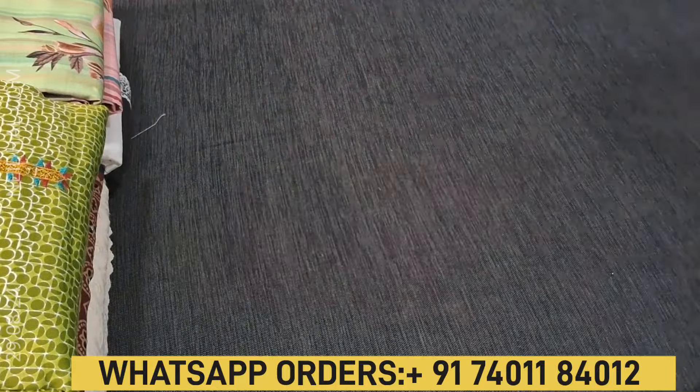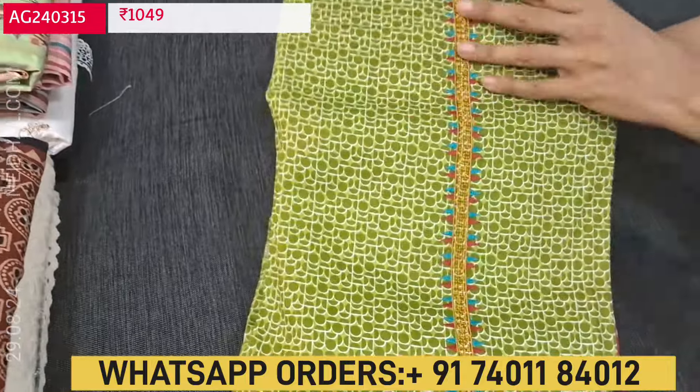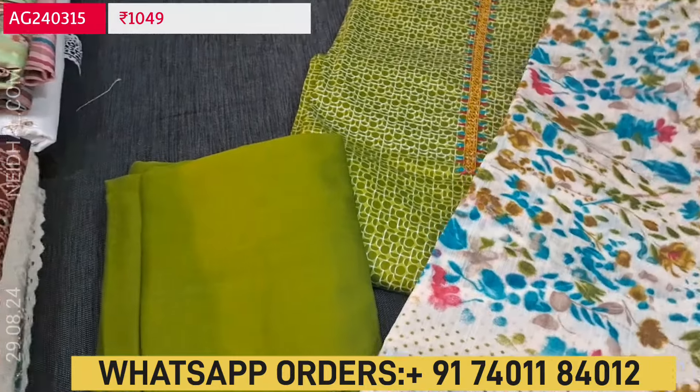Cost of this three-piece office wear set is 1049. You can place your order directly from our website or through WhatsApp by messaging the customer number 74011 84012. You can also place your order by sharing a screenshot of the picture to this WhatsApp number.